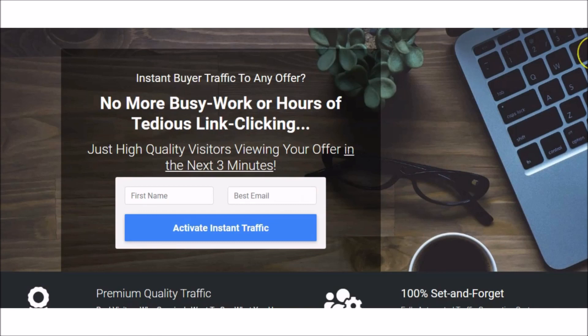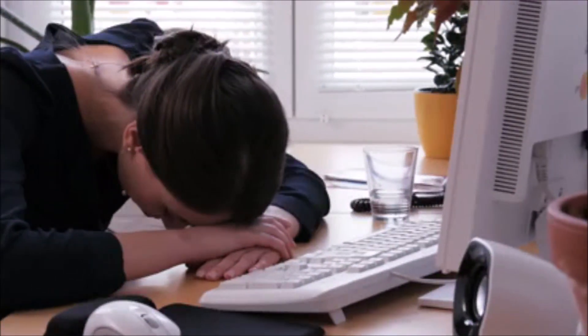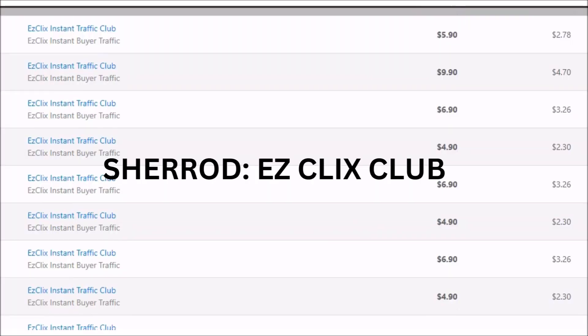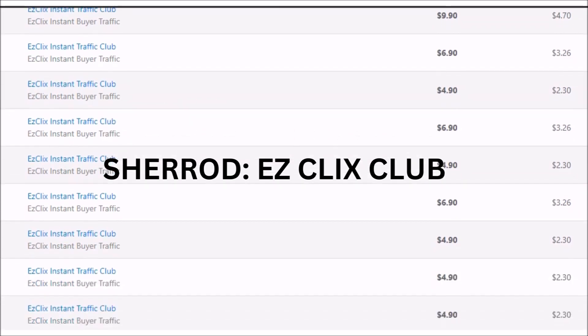These days so many people are promoting income systems and hoping to build a residual income. Sadly, a lot of those systems that they're promoting are not generating the residual income that they hoped for. But take a look at Sherrod's results. Thanks to Easy Clicks Club, Sherrod is getting paid daily. The payments are residual, and now it is your turn.